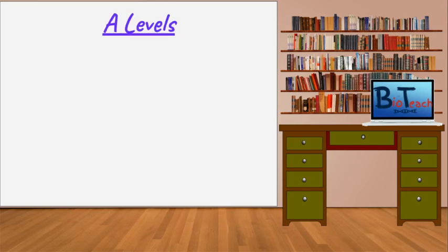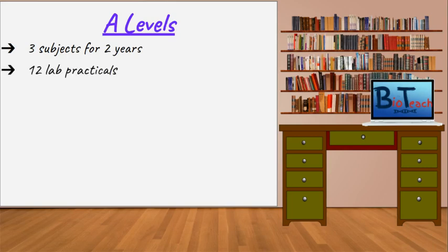Let's start by talking about the traditional A-level qualifications. Most places will ask you to pick three subjects of your choice and see them through for two years. The subjects will of course be dependent on what you wish to pursue as a career. If you have really good GCSEs, some places might let you study for A-levels. There are about 12 practicals or lab experiments spread across the two years, and depending on where you study, you might have mock exams or practice tests throughout.